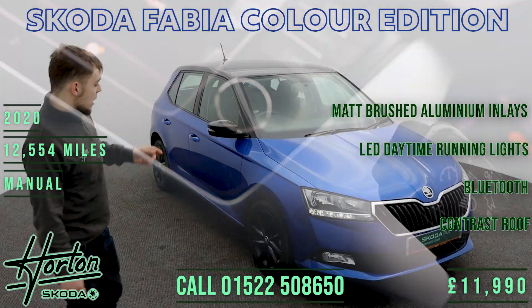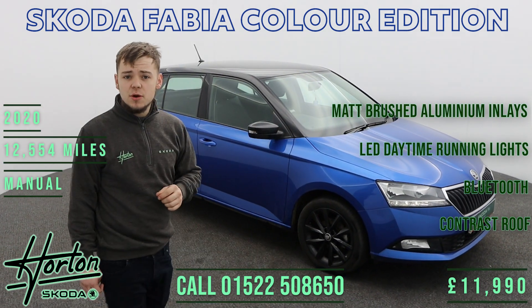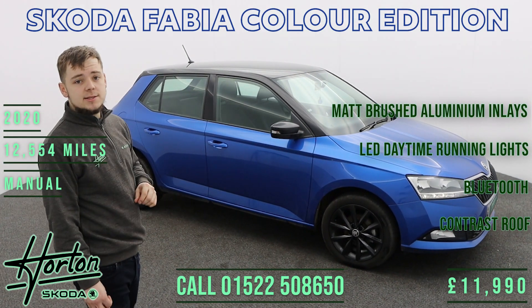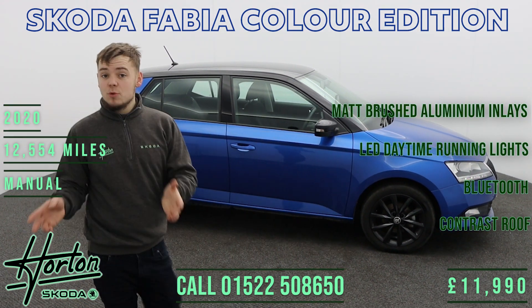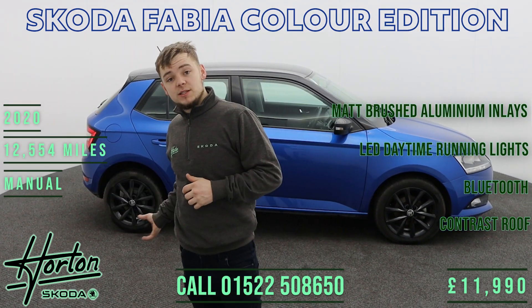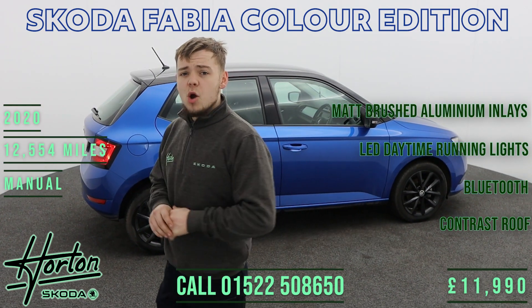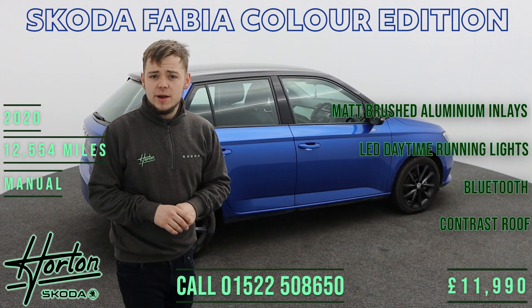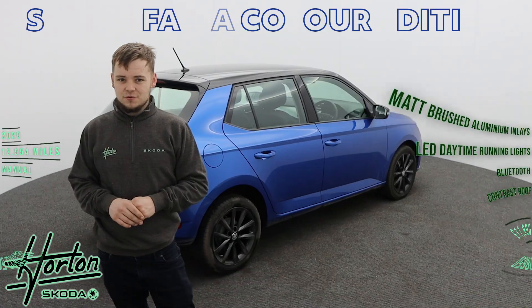So in summary, this is a low mileage, very well optioned, very well looked after 2020 Skoda Fabia Colour Edition with a 1-litre TSI engine finished in Race Blue. If you require any more information or would like to book a test drive, please don't hesitate to speak to one of our brand ambassadors at Horton Skoda Lincoln on 01522 508650. Thank you very much for watching, we look forward to hearing from you.